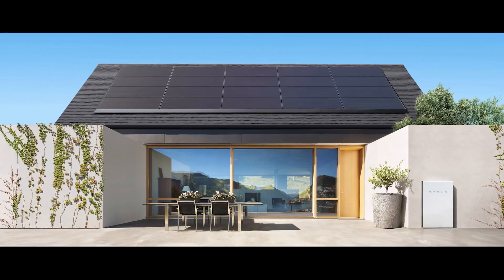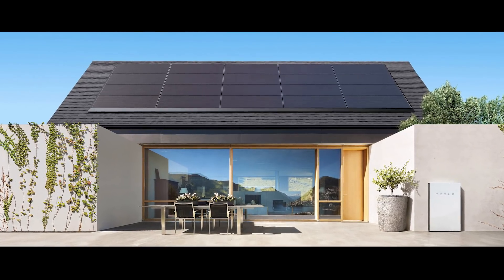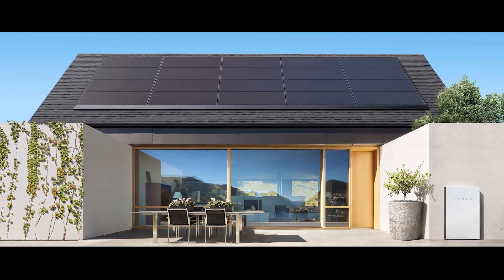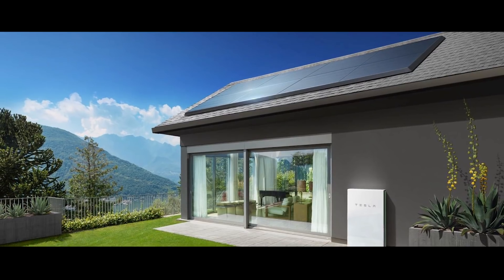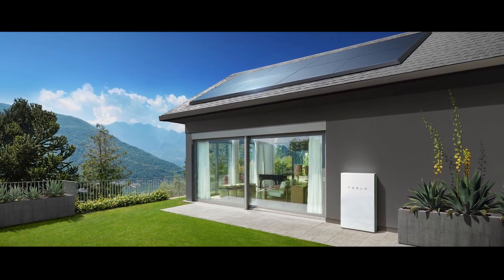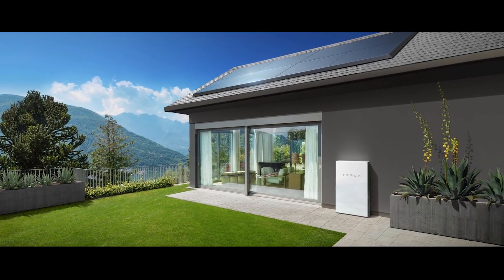As far as the solar roof goes, I'm really not sure it makes financial sense right now. If you're building a new home or you just want it, hey, spend your money how you want — it's not a bad idea. But clearly you can get the same functionality for a lot cheaper using other options, which includes Tesla themselves. They offer really slim solar panels that lay flat on your roof, are aesthetically pleasing, just as functional, and quite a bit cheaper.